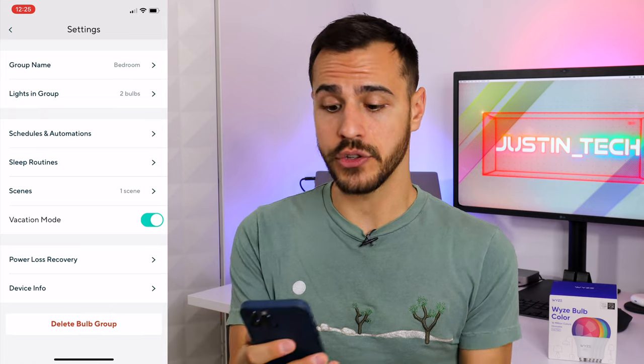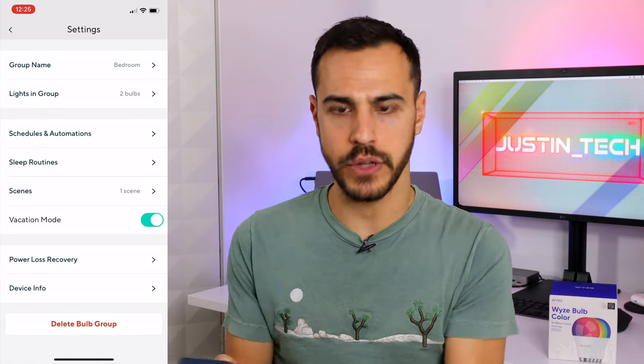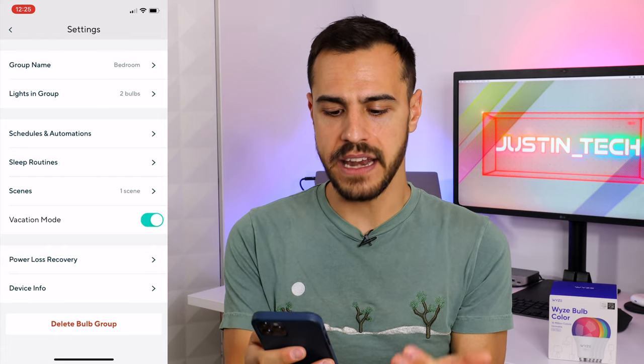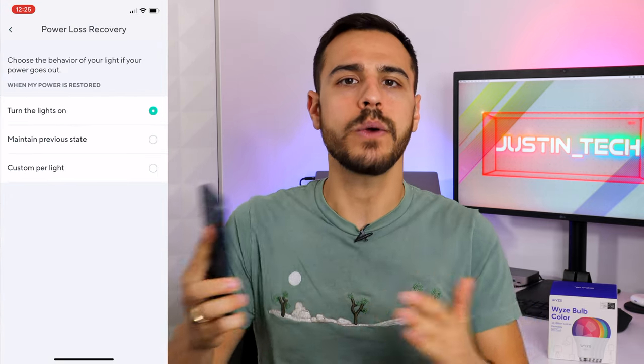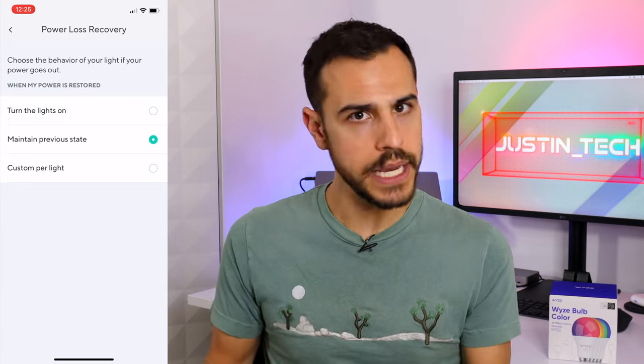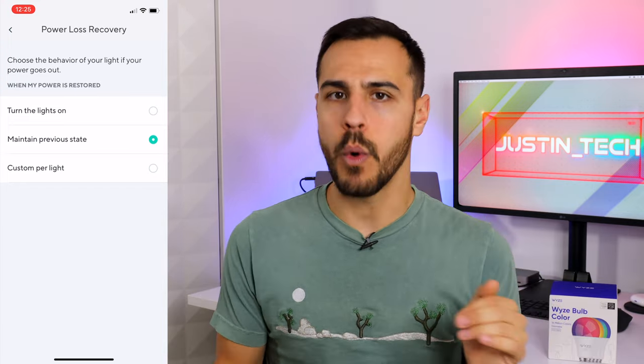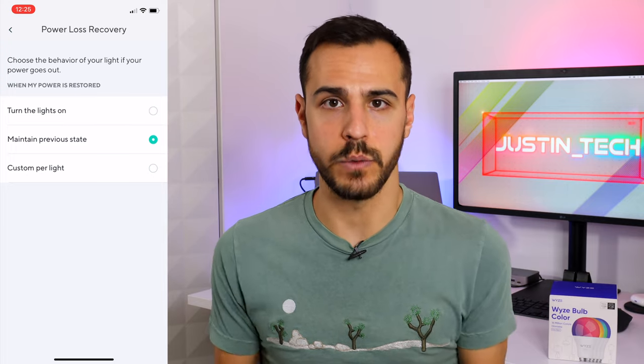Next, we have power loss recovery, and this is a really big one. Philips Hue has this and some other lights do, but some don't. This means that if the power goes out, what should the lights do? In my case, I want the lights to go to their previous state. This means that if I'm asleep and the lights are off, and the power goes out, they won't turn on — they'll go to the previous state, which was off.